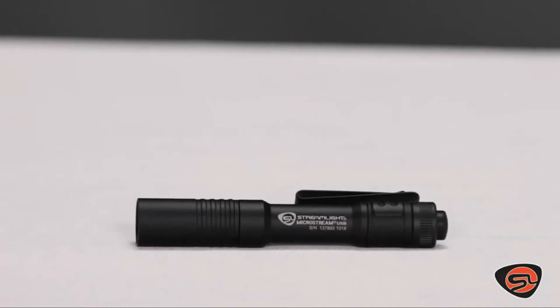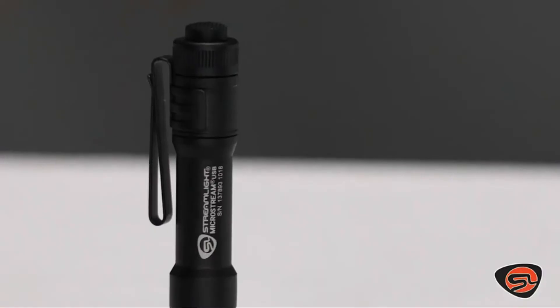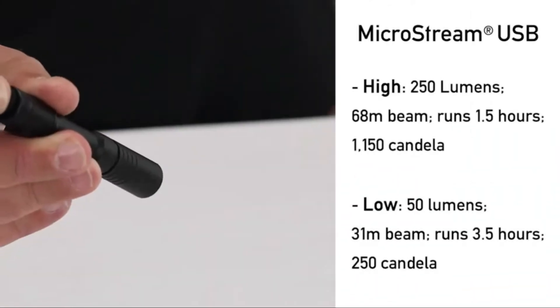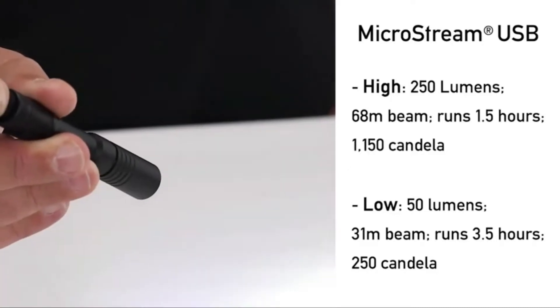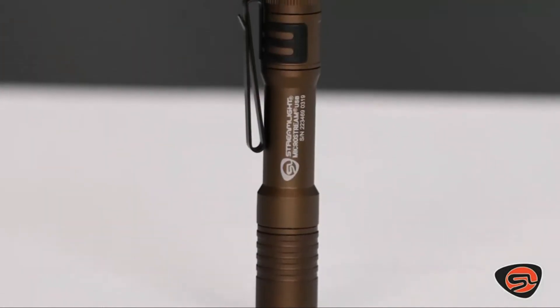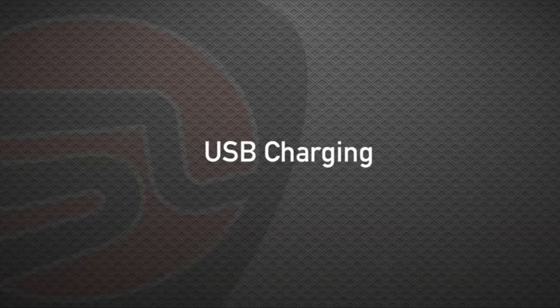The best rechargeable flashlight is one that you can use for a long time, so it can be worth the investment. Since flashlights are used for many different purposes, personal preferences may come into play when deciding on your perfect flashlight. However, there are some features that are must-haves no matter what: a reliable battery, the ability to adjust the light's brightness, and weight are all factors to consider.